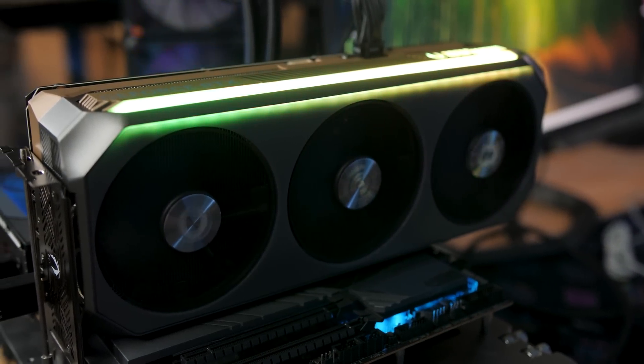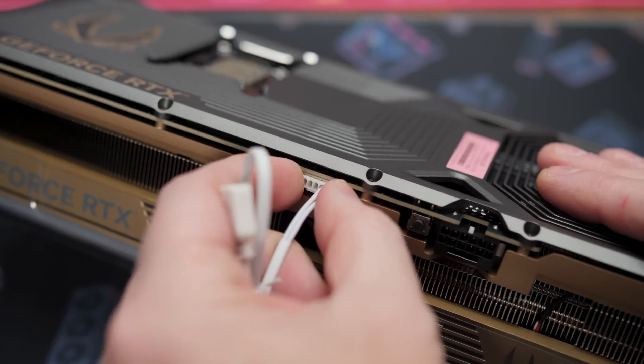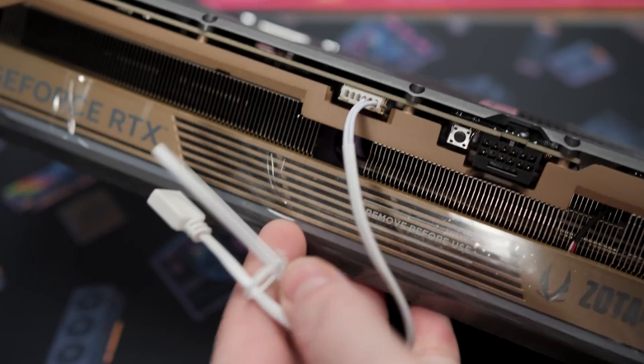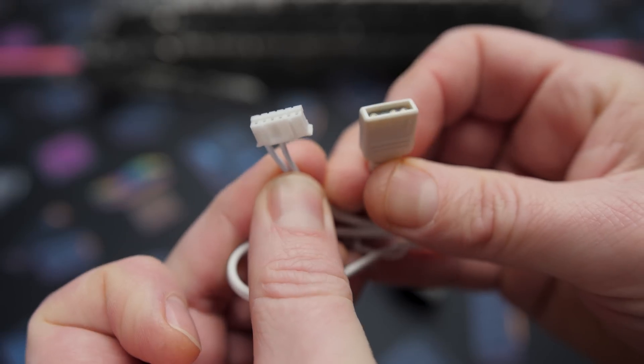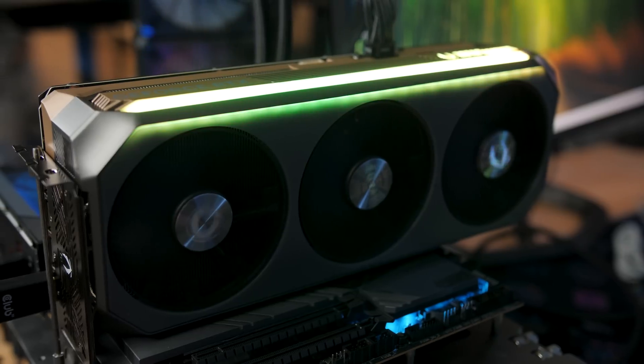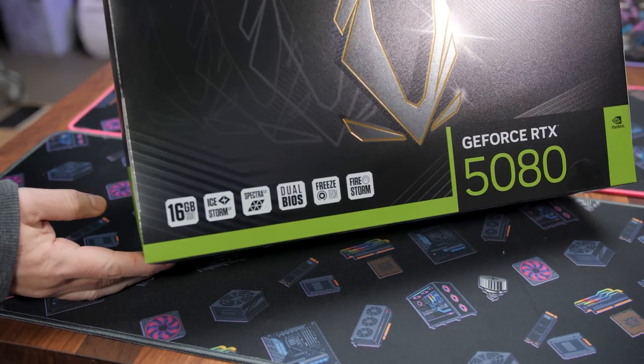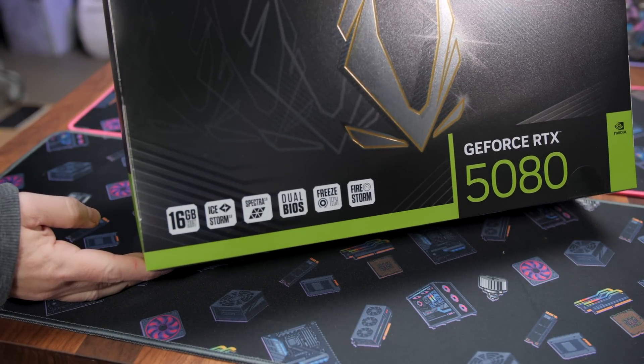Aesthetically speaking, I wish they hadn't put the Spectralink port dead center in the middle of the card, and I also wish they hadn't gone with the white cable. If this was a white card, that would have made sense, but it's not. I feel like that's going to stand out pretty glaringly in terms of aesthetics, but it does give you the ability to sync the RGB with your motherboard. Convenient little icons on the box let us run down the rest of the features.